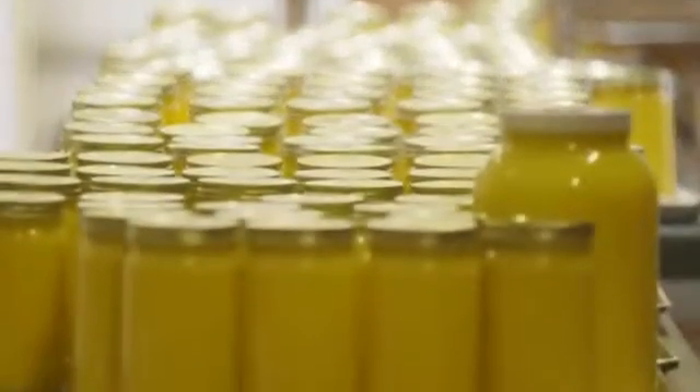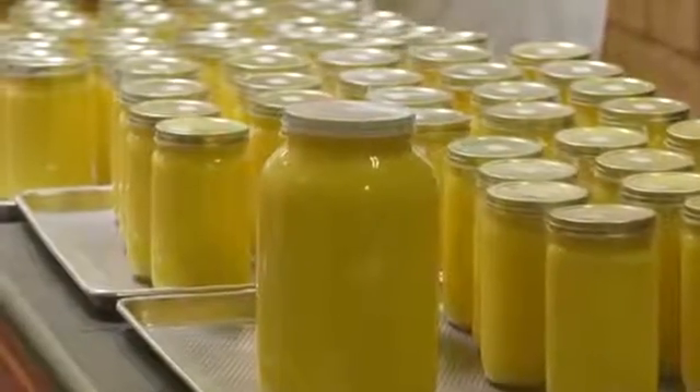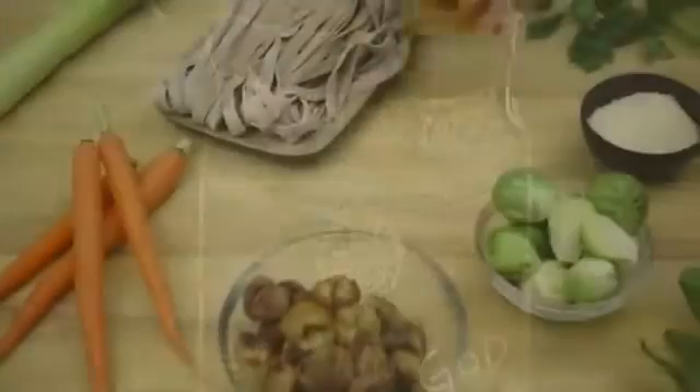Ghee is absolutely delicious. It kind of melts in your mouth. Ancient Organics Ghee has a really signature taste, which is a nutty, caramelized, deep, complex flavor.